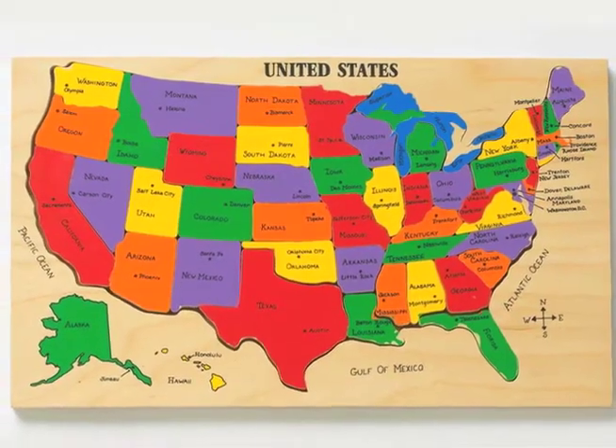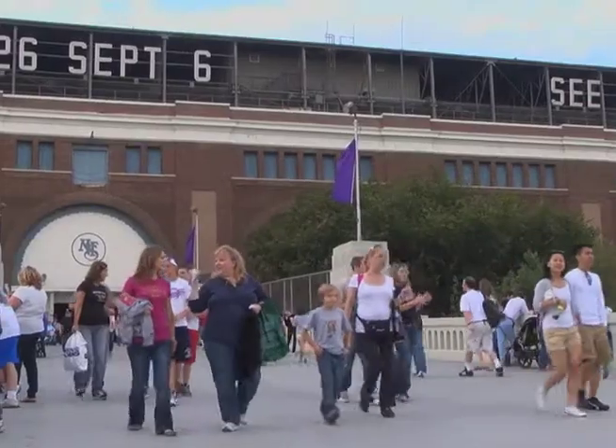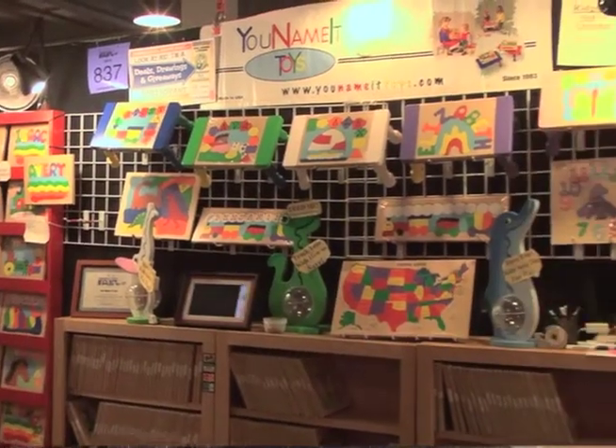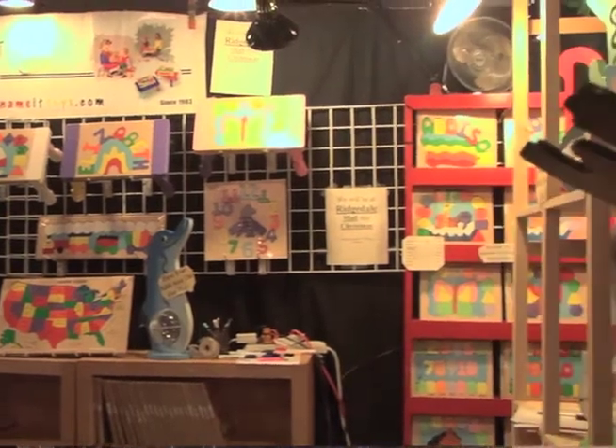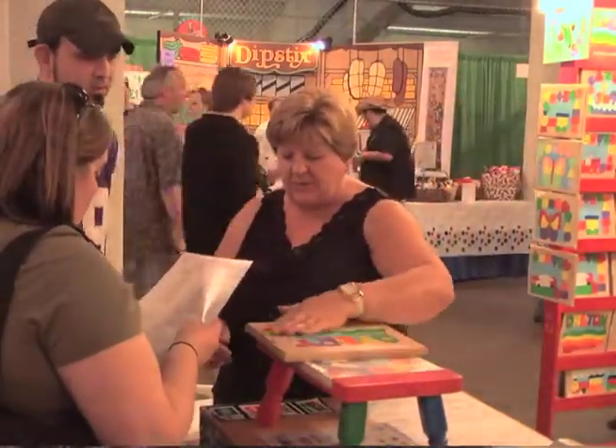We also have U.S. map puzzles, and each state is listed with the capital. Currently, I'm not in any stores. During the year, every August through Labor Day, we're at the Minnesota State Fair. We've been there since '98. We're on the second floor of the grandstand, right in the middle.